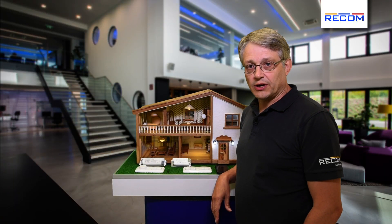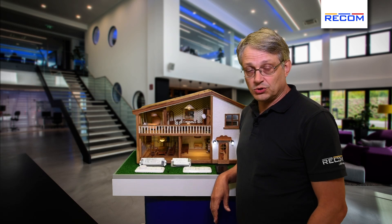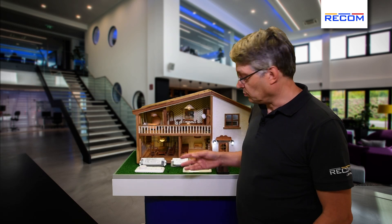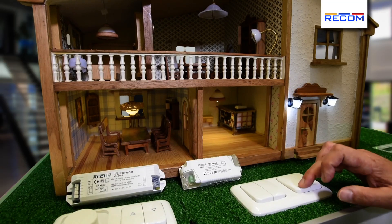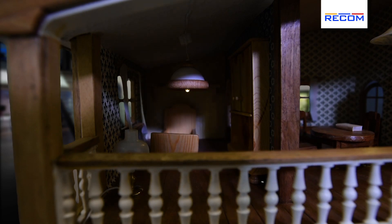To demonstrate how DALI works, we've built a doll's house with lighting. The lighting is all digitally controlled and you can control it either with normal switches. Here you can see I can turn the lights on and off or I can dim. These are standard light switches.